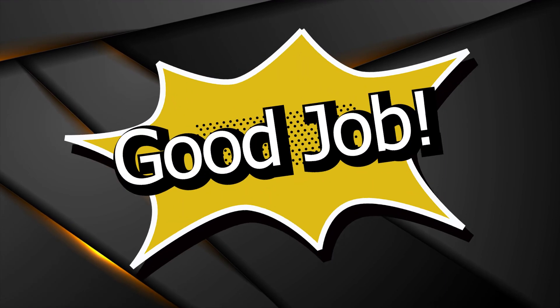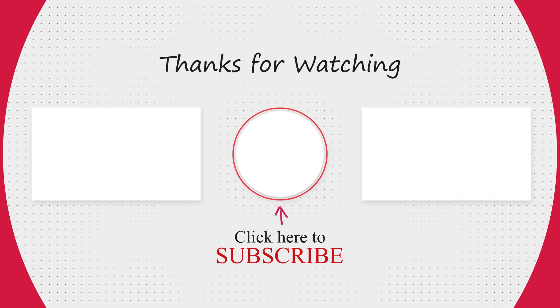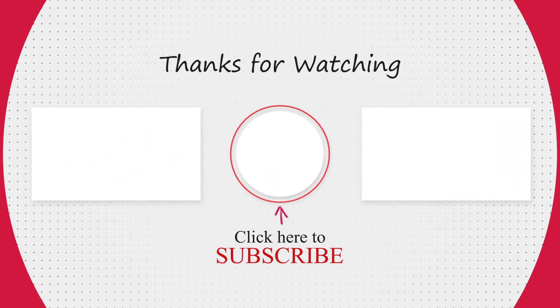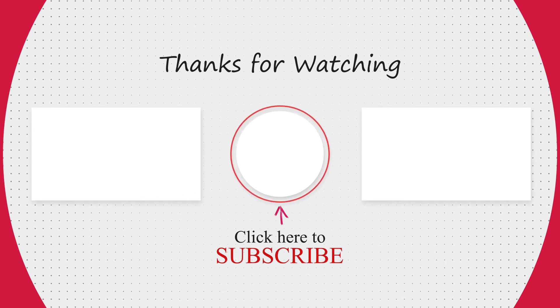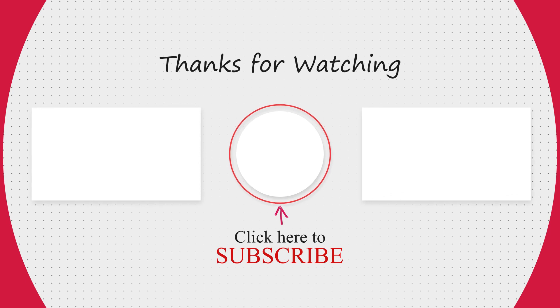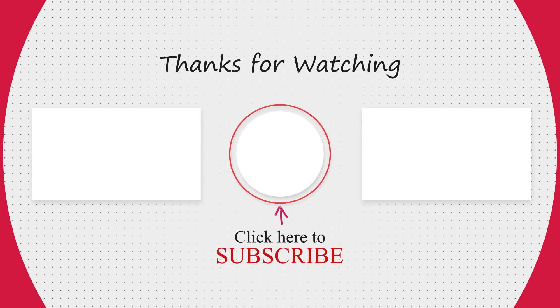All right, that's it for this episode. Well done, guys. Do you think you can find more mistakes that we did not include here? Do you have any questions? Write to us in the comment section below and we'll get back to you very soon. We'll see you in the next one. Bye!